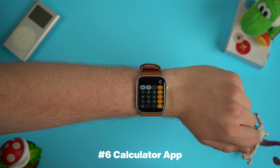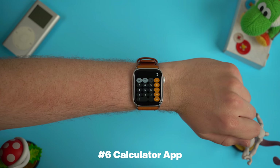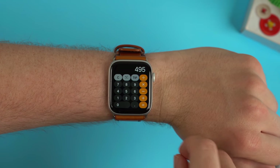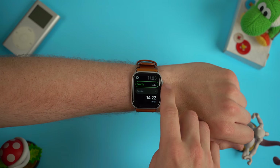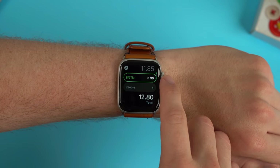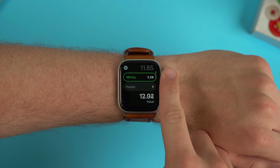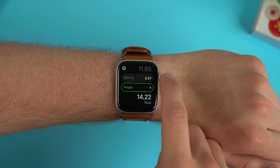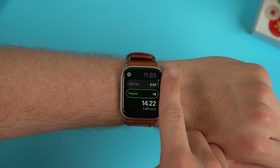Another addition to watchOS 6 this year is the inclusion of a standalone calculator app. Now you can access the calculator directly on your Apple Watch and the UI looks pretty similar to the one we'd find on our iPhones. My favorite function about the Apple Watch calculator app is that it has access to a tip section, so now when you're splitting the bill at a restaurant you can quickly get a nice tip percentage and then split it between different people, making calculating the tip much easier.